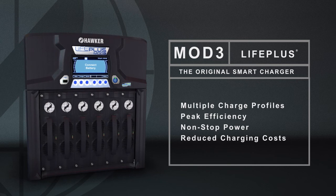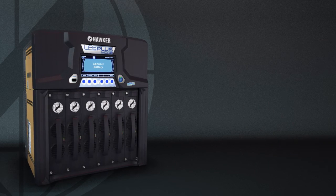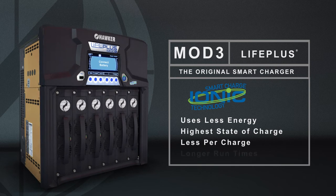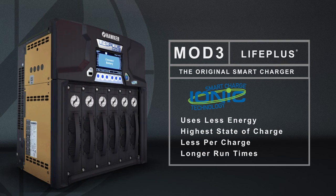Capable of multiple charge profiles, the LifePlus Mod3's unique and patented IONIQ charge profile is truly the best value on the market. It's been proven to use less energy and to charge batteries to the highest state of charge, meaning you pay less per charge and get longer run times out of each battery cycle.